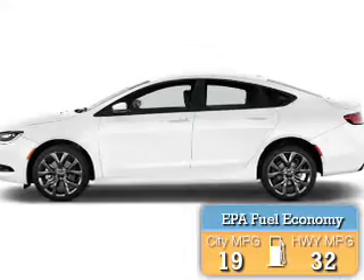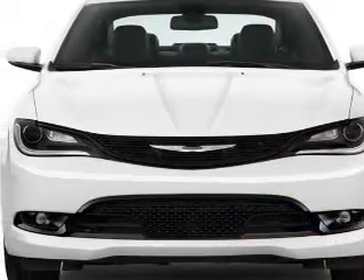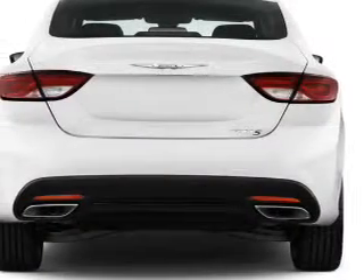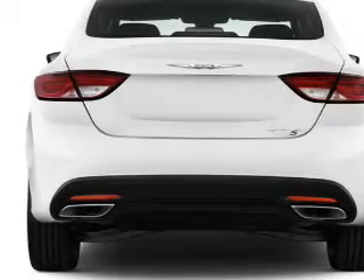Great fuel efficiency saves you money by requiring fewer trips to the gas station. The features include an alarm system, independent suspension, brake assist, traction control, stability control, sport suspension, and anti-lock brakes.